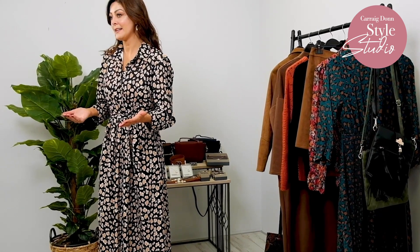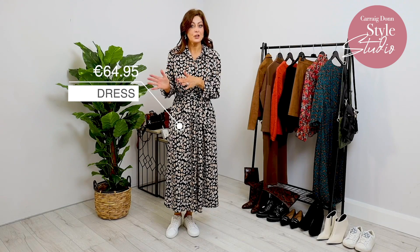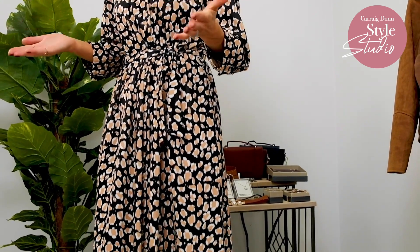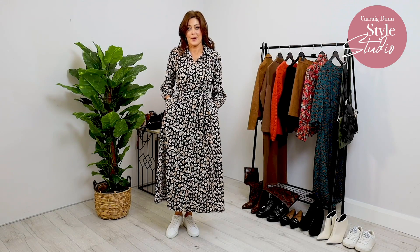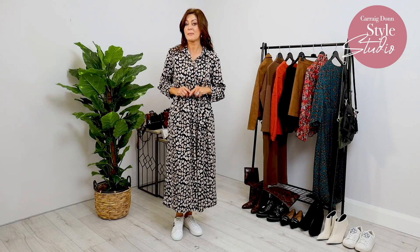Here is our next gorgeous dress, again from Palladora. Some of us may be lucky enough to go to work or indeed we could be working from home, so this is a great option because it works really well. It's classy, it's elegant, it ticks all the boxes for me because it has a great sleeve, and I'm a massive fan of pockets — so I love the fact that this has pockets as well. I'm going to show you three different ways to style this using some of the pieces I had on with dress number one. Sit back and enjoy.